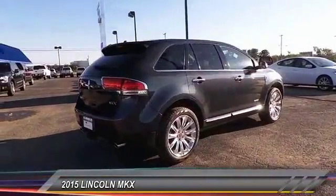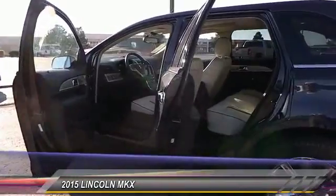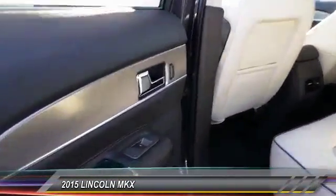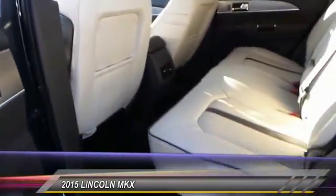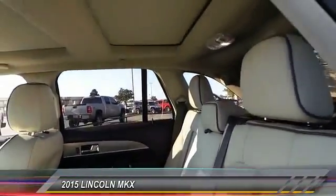This vehicle has less than 20,000 miles. Here are some of this vehicle's great options: remote start, navigation system, heated seats, keyless entry, traction control, Bluetooth, auto dimming rear view mirror, automatic stability control, AM FM stereo radio.